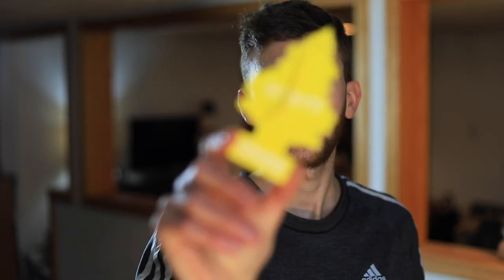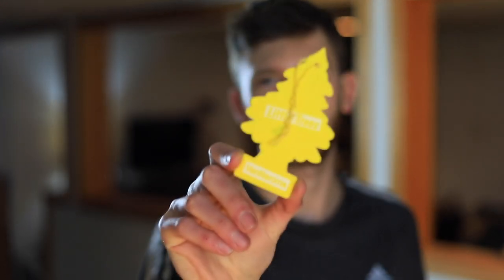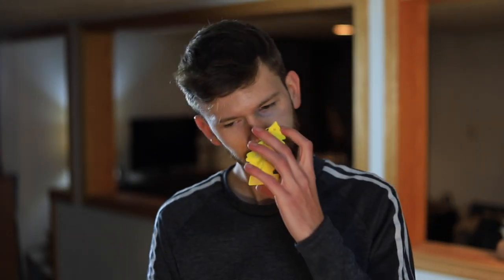Up next we have Vanilla Roma with a registered trademark. It's just a yellow tree. You know what this smells like? This smells exactly like banana Laffy Taffy. Banana Laffy Taffy isn't really my favorite, so pass.